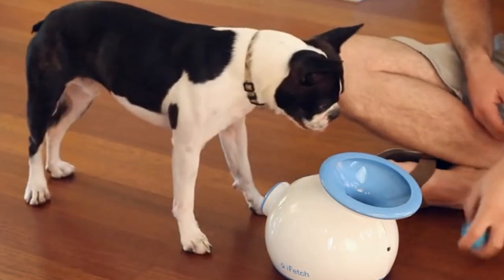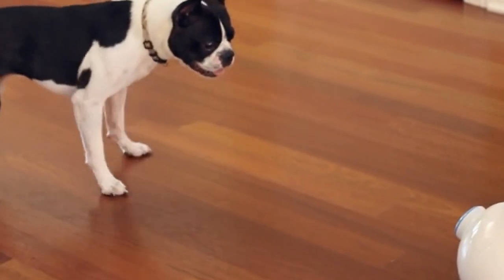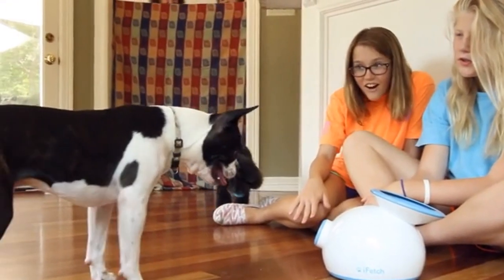Some dogs can be trained to play with iFetch on their own, while others require a little bit more help. iFetch doesn't necessarily replace the human's role in playtime — it adds a whole new element of fun. This toy puts a smile on the face of everyone who sees it in action.